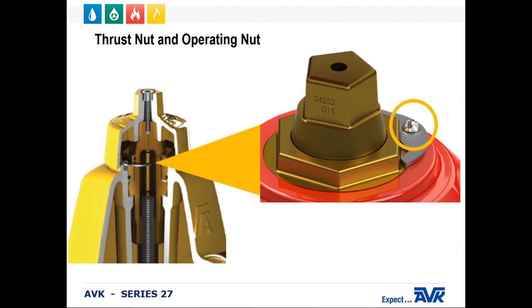The thrust nut is held in place by a stainless steel lock plate and screw. The plate is non-corrosive and makes it easier to adjust the nut in case the nut is too tight or too loose. The lock plate offers 12 different positions on the op nut. This can help if your hydrant is experiencing chatter if it's too loose, or hard to open and close if it's too tight.